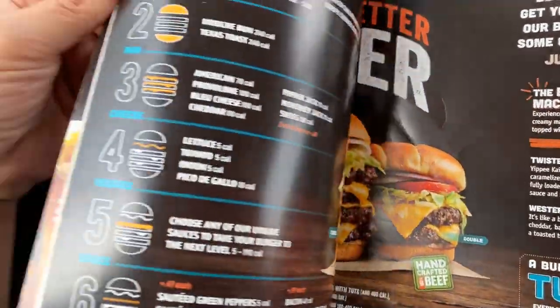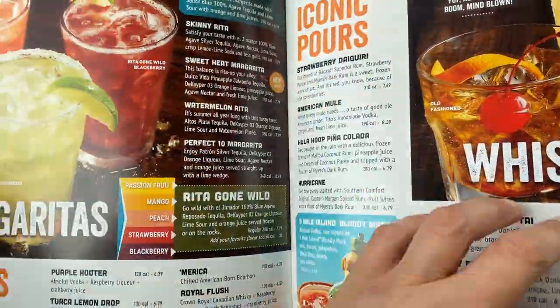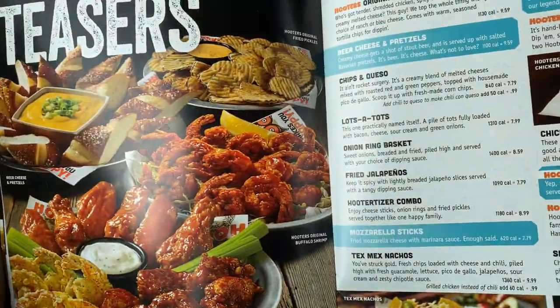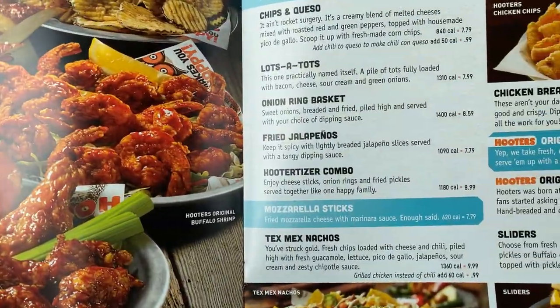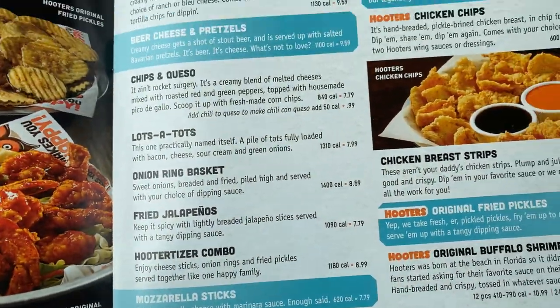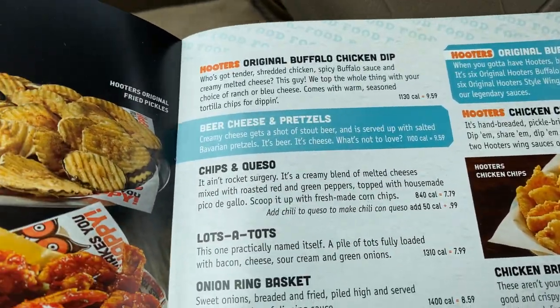They got burgers, they got a little bit of everything. I kind of like that — like a Venice pizza with a little bit of everything. There's the teasers section. It's kind of expensive though.